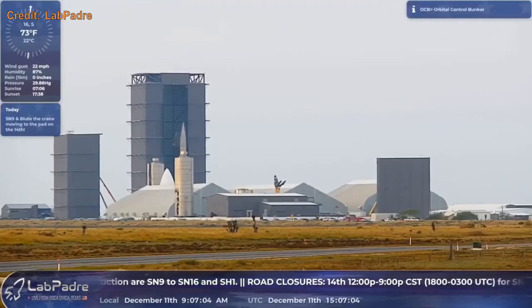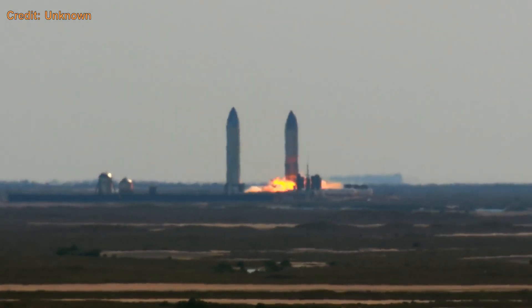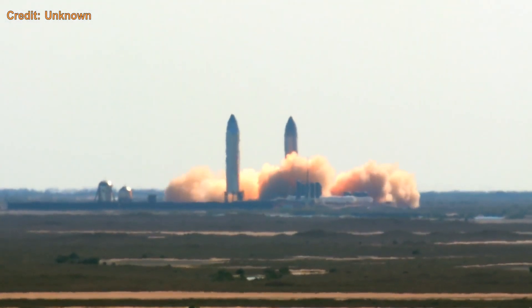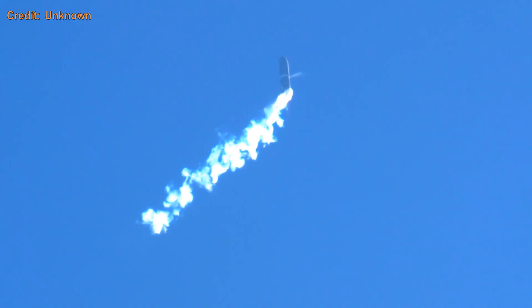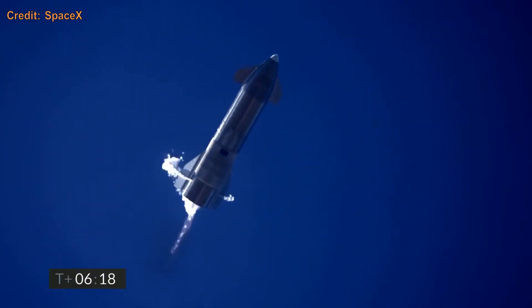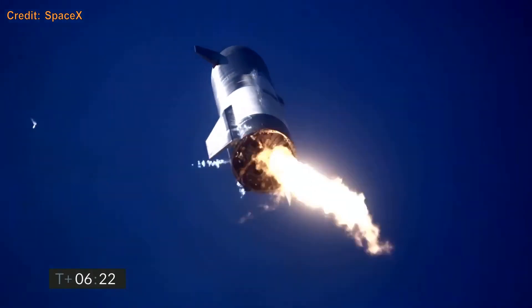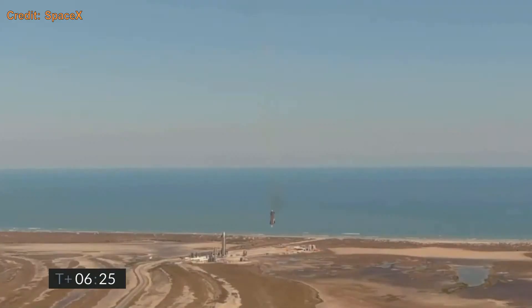SN9, upon being built, decided to take a nap in the high bay building and had to have a flap replaced. Once tested, it lifted off on February 2nd of 2021 and completed the ascent to 10 kilometers, the belly-flop, and tried to ignite both engines for the flip — but one engine spat and stuttered, causing it to crash into the ground inverted.